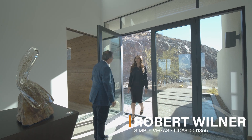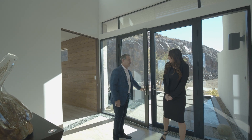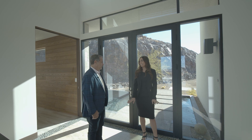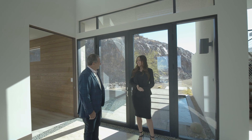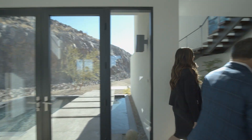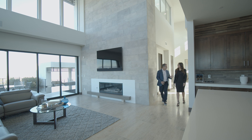Good morning. Thank you so much for having me. Come on in. I want to show you this beautiful house. I've seen some photos — it's beautiful. Let's go to the living room and I'm going to show you the best part of this house.